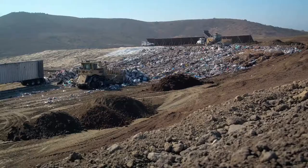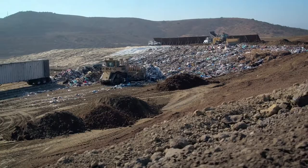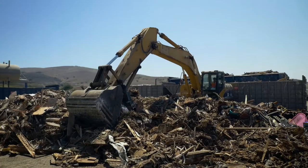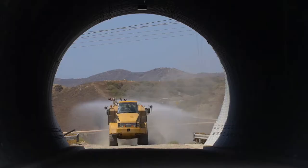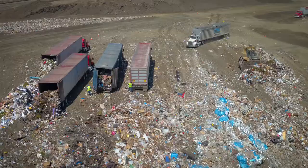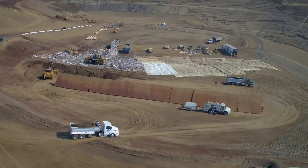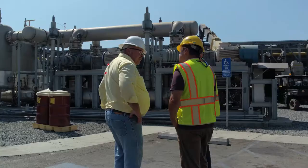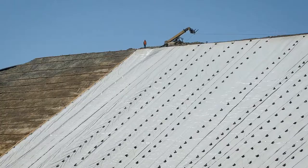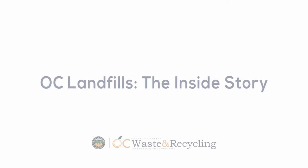What we do at OC Waste and Recycling is an essential public service. We as a society generate waste and it has to be properly managed — when that waste comes to us, we take care of it. Most people are surprised by how much goes into the construction of a landfill and how many people are involved in performing all the roles in keeping a landfill clean. It's a privilege to work with a group of dedicated professionals. We all have that common goal to solve how to manage waste.